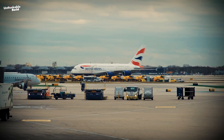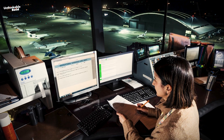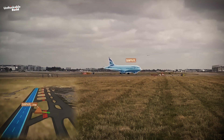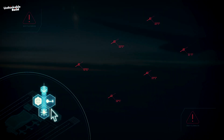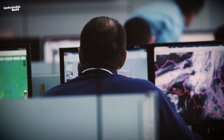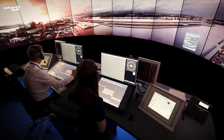Utilizing predictive algorithms, the AI anticipates the future positions and flight paths of each aircraft, accounting for variables like speed, altitude, wind conditions, and flight plans. Continuous monitoring of the airspace enables the AI to detect potential conflicts promptly.